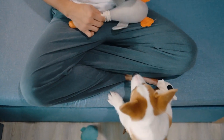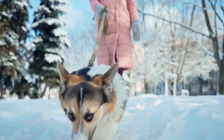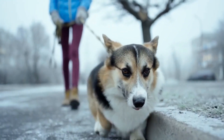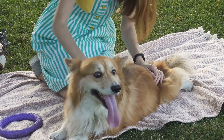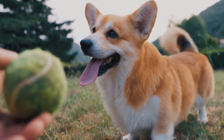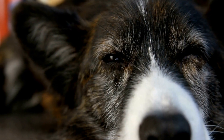Five: assessing energy levels and exercise requirements. Working Corgis require ample exercise and mental stimulation to prevent boredom and destructive behaviors. Assessing the energy levels and exercise requirements of a potential working Corgi is crucial. It's essential to match the dog's exercise needs with the working environment's demands, and ensure you have enough time and energy to invest in exercise routines, interactive play, and mental stimulation activities.